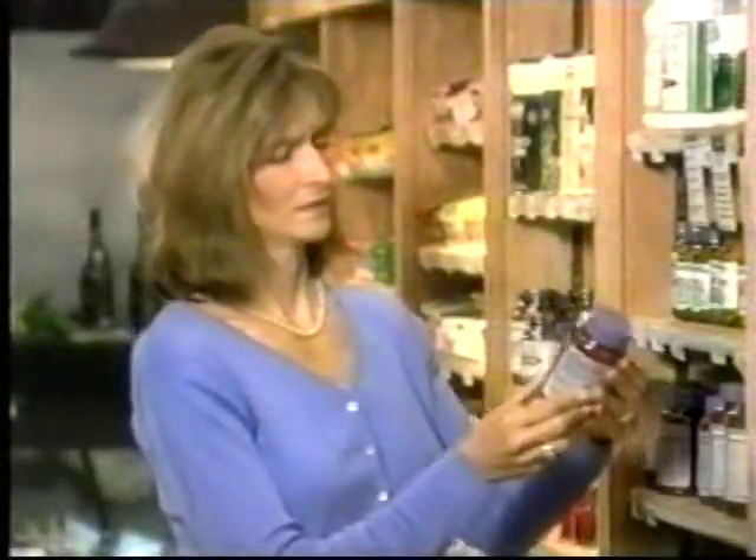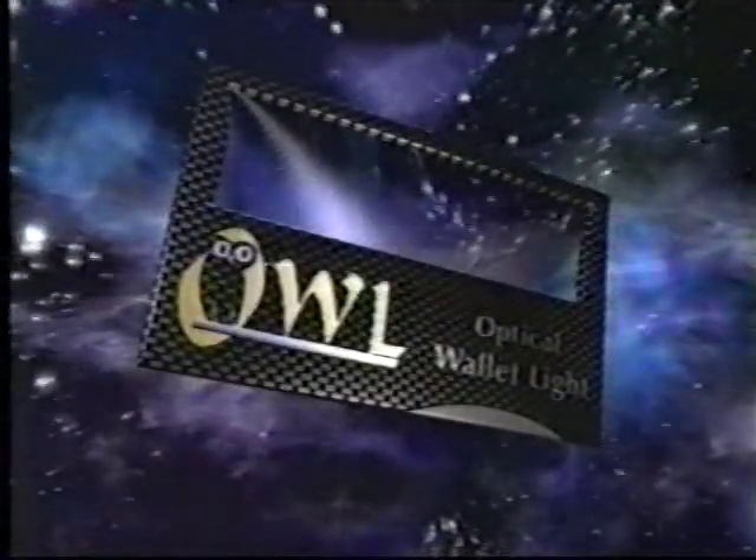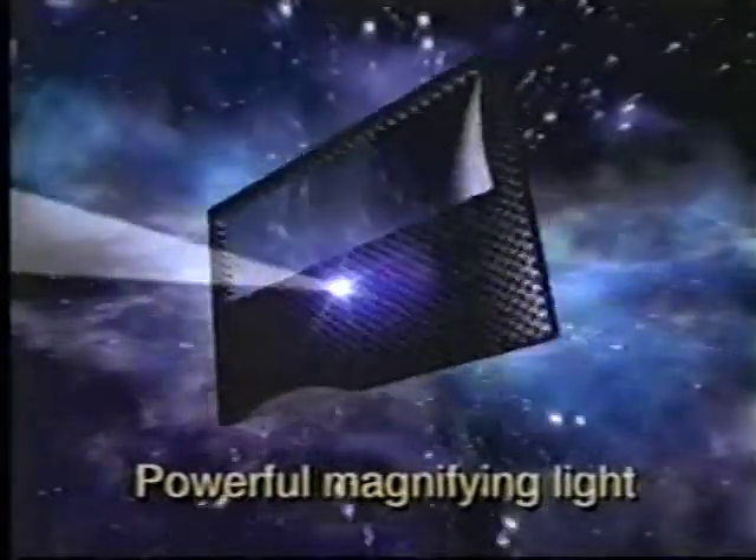Do you have trouble reading labels, cash register receipts, menus, and more because of small print, low light, or both? Then you need the amazing Al Optical Wallet Light — the world's first high-tech magnifying light that's so small it fits in your wallet's credit card holder. So it's always with you.